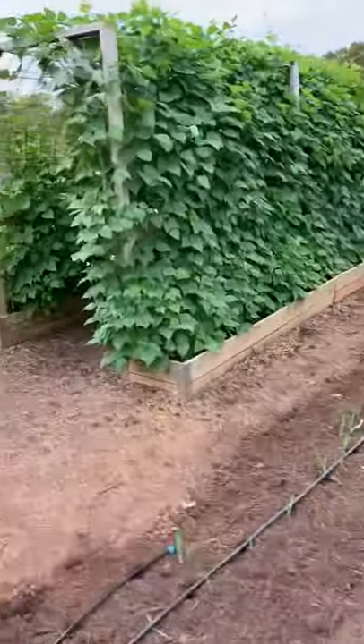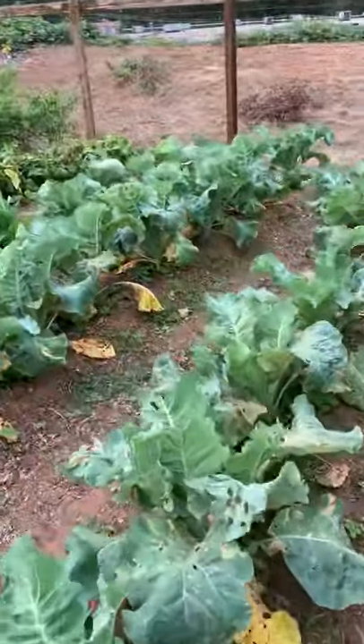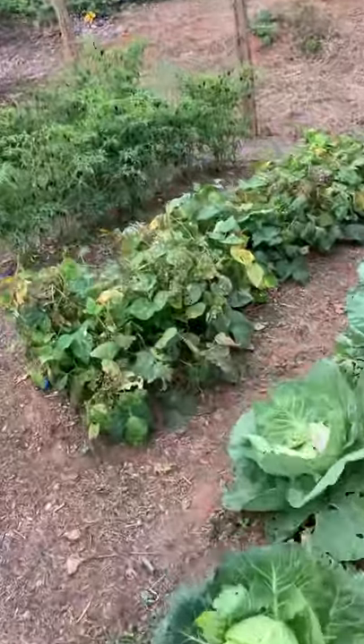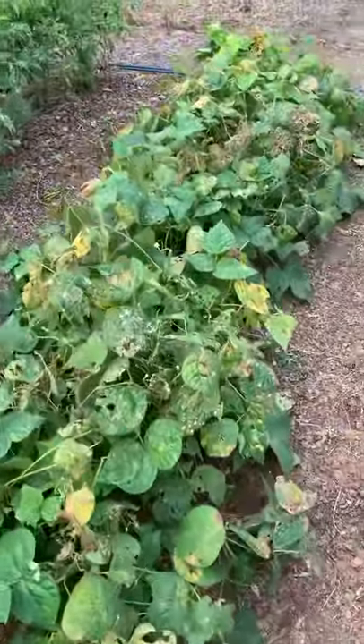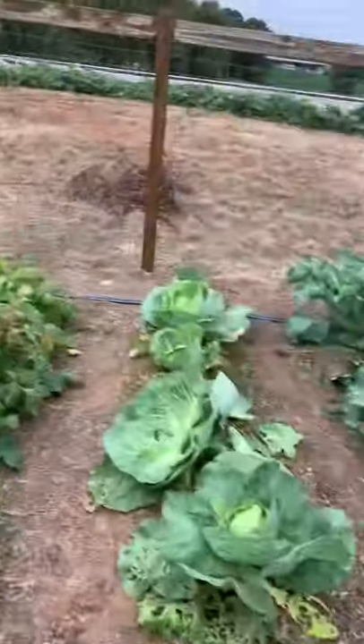Over here is cauliflower, and they have not started forming heads yet. This is some late summer green beans — about harvested all off of those. And then that's that Mexican hot pepper that I've shown you before.